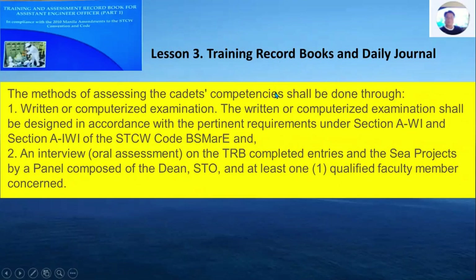Regarding the training record book journal, there are two methods of assessing the cadet's competencies: number one is the written or computerized examination, and number two is an interview or oral assessment.